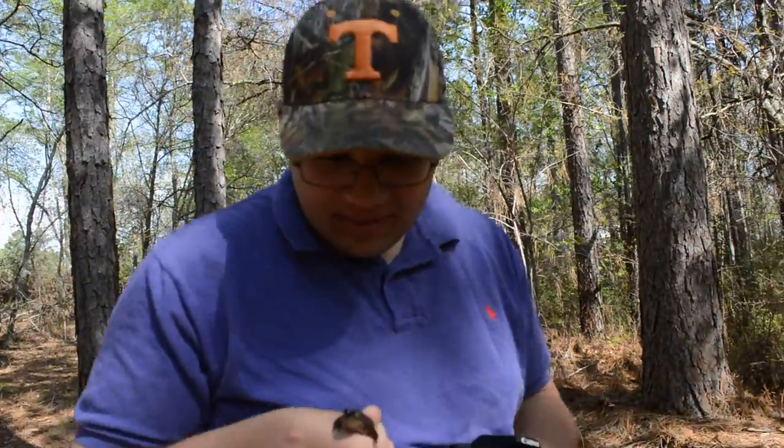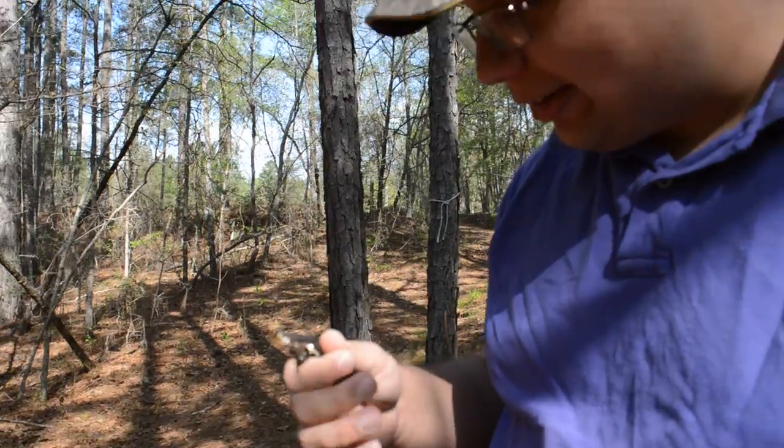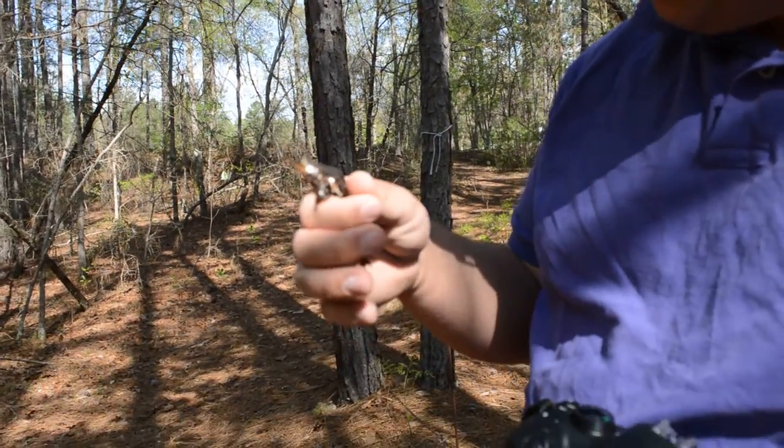Any comments, questions, or concerns about this carpenter frog?